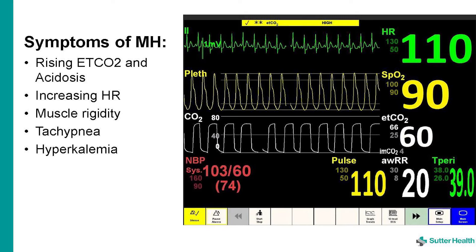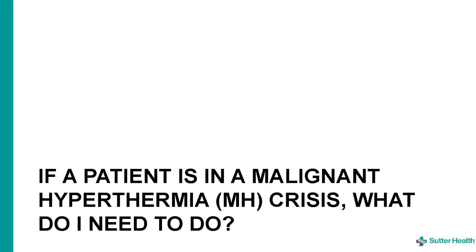Myoglobinuria and multiple organ failure are late signs of malignant hyperthermia. If a patient is in a malignant hyperthermia crisis, what do you need to do?